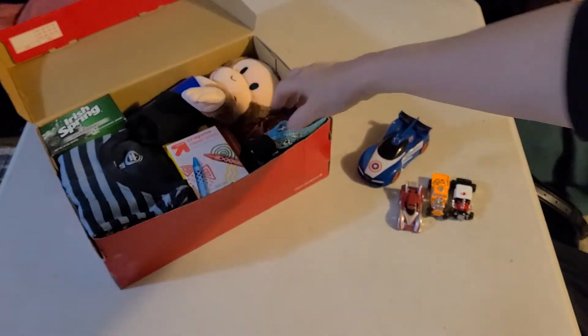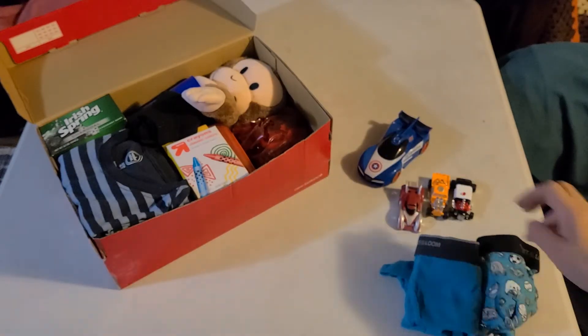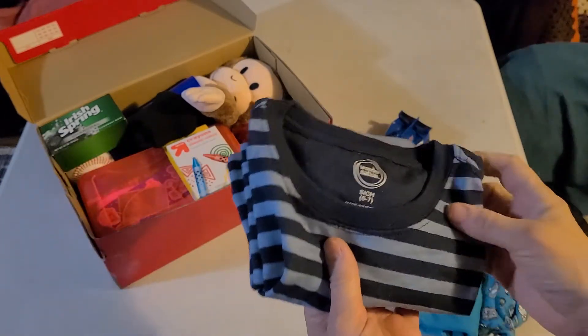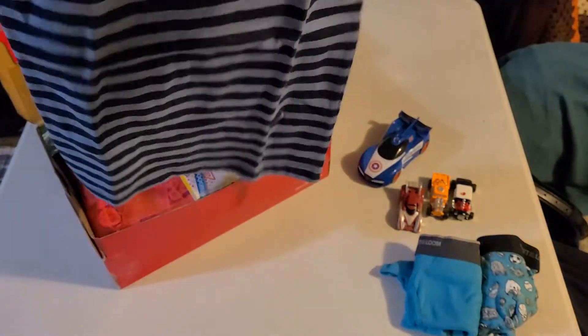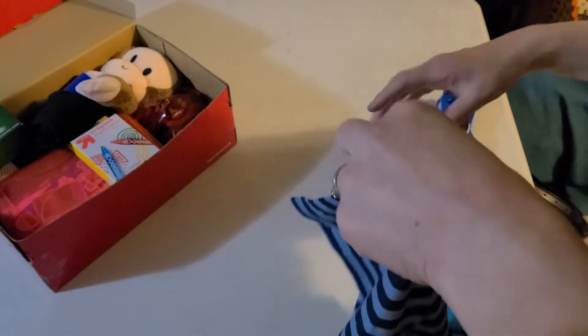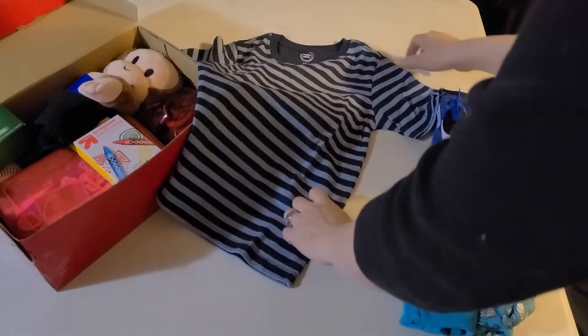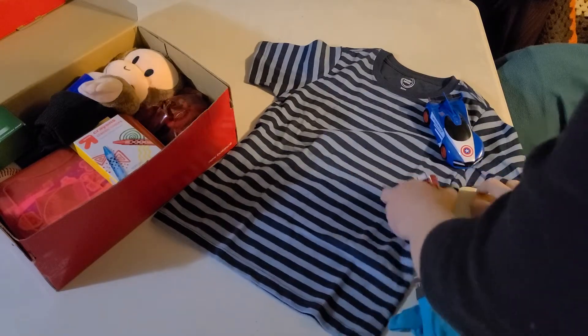And a couple pairs of underwear. He also has a shirt. This is actually on the smaller side — it's a 6/7. I usually do a size 8 in this age group, but I have to use these up somehow. I don't think I bought this size intentionally; it was just mixed in with the other ones I bought on clearance.